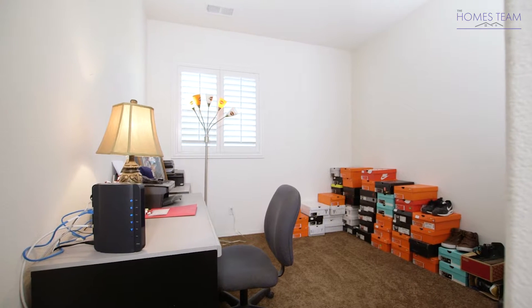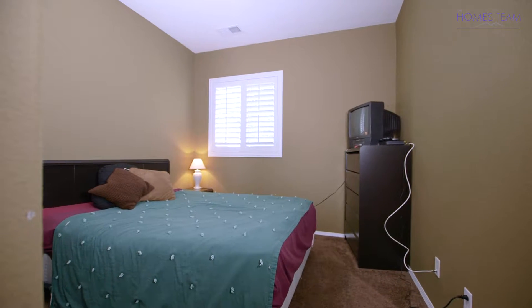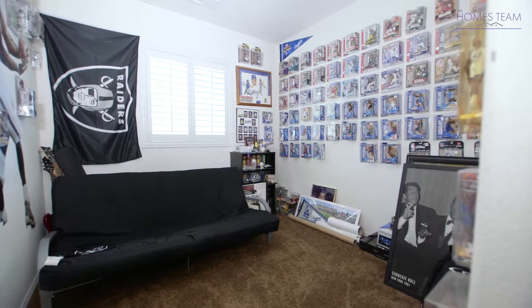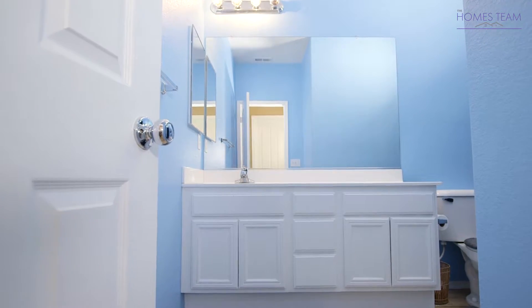Bedroom 2, Bedroom 3, and Bedroom 4 are good-sized bedrooms featuring custom paint, nice closets, and plantation shutters. These bedrooms also share a full-sized bathroom with wood laminate flooring.